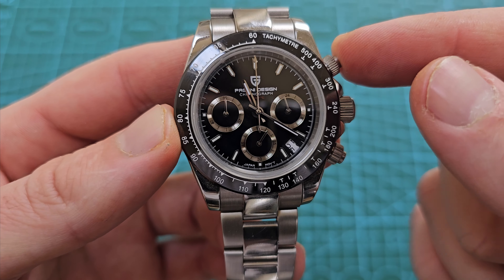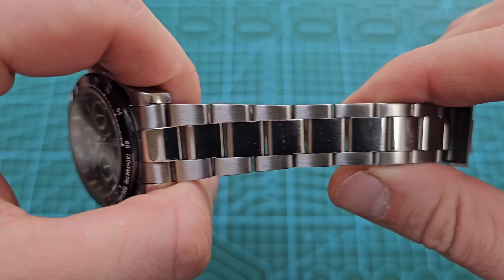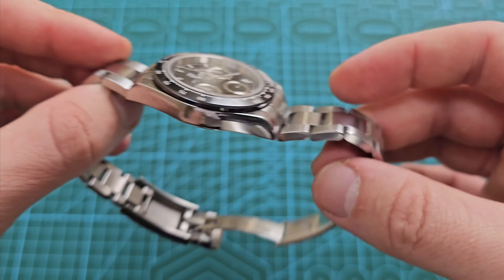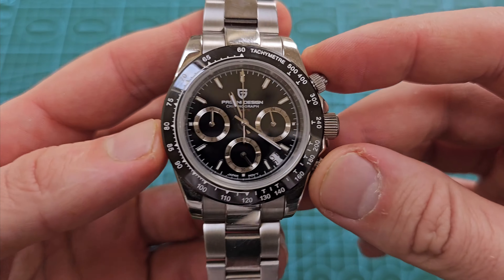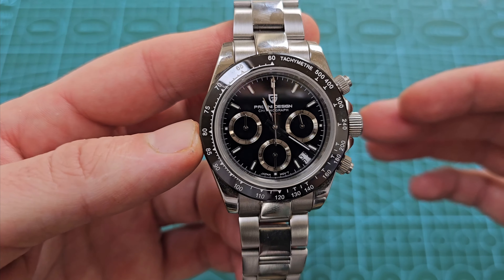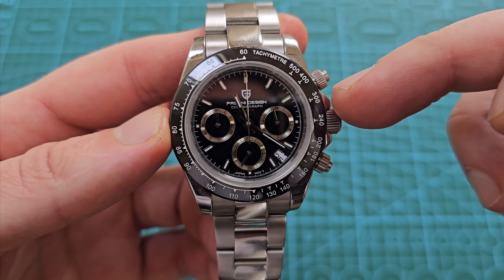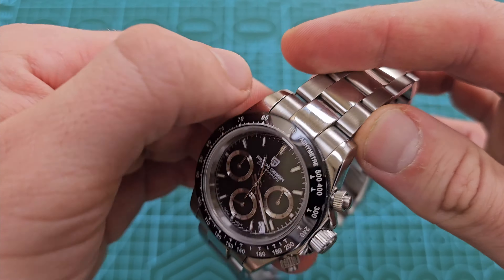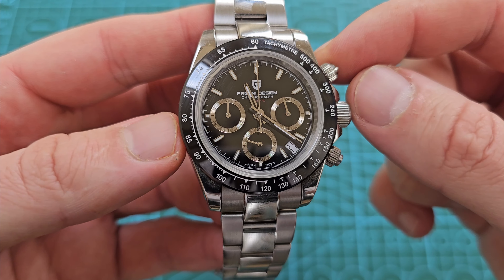When you hear the specs of this watch — now I know this is a heavily reviewed watch, but because I've had it for nearly three years, this is a follow-up. It's a 40mm by less than 11mm — I think about 10.8mm thick — with a ceramic tachymeter bezel and a mecha quartz chronograph movement.